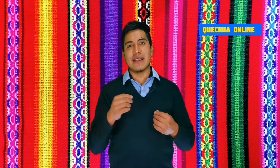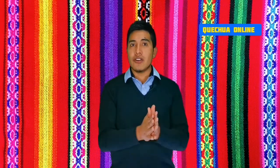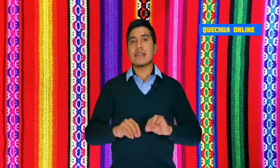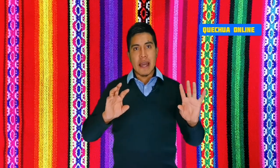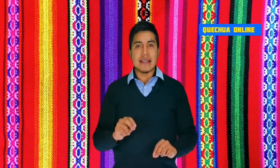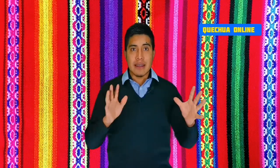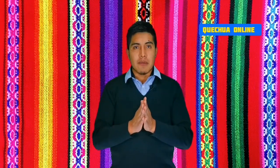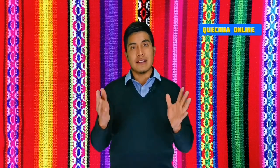Muy bien, amigos. Hemos llegado a la parte final del video. Hoy hemos aprendido tres temas muy importantes: los enseres de la casa, los ambientes de la casa, y los números. Ahora lo que les toca a ustedes es practicar los números del 1 al 10 para el siguiente video, porque en el siguiente video vamos a avanzar más. Vuestra tarea es solamente practicar. ¡Hasta pronto!